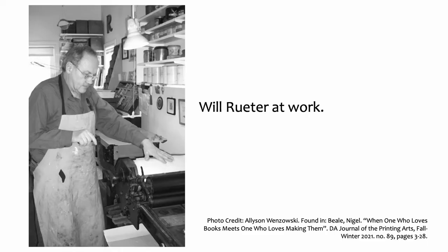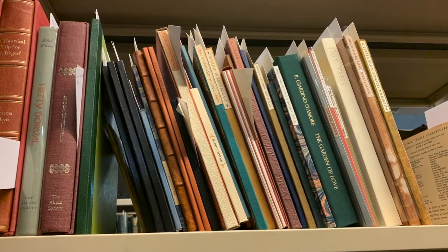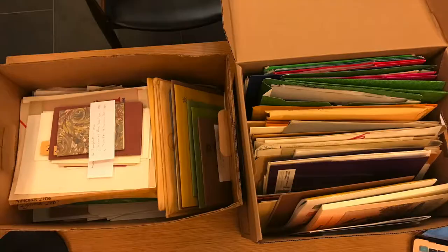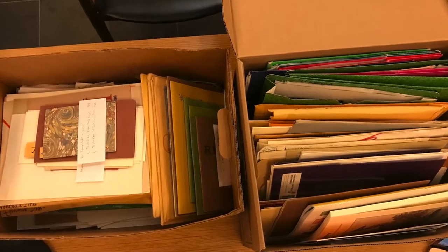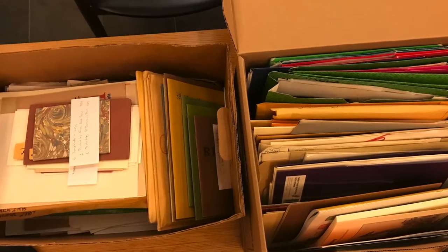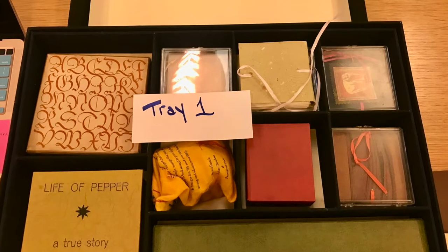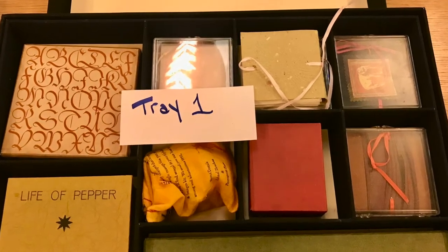Canadian private press proprietor and printer William Reuter, best known as Will, has donated many items to the RDL from his Aliquando Press and from his own personal collection. Items include everything from the last 60 years worth of work such as project files, personal correspondences, to books about printing in the book arts, to a special collection of miniature handmade books.